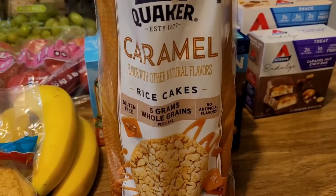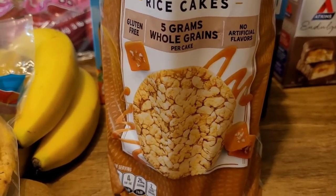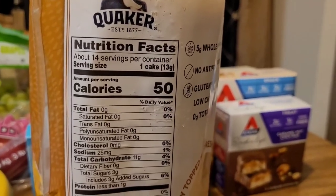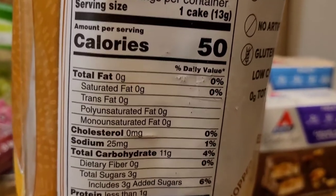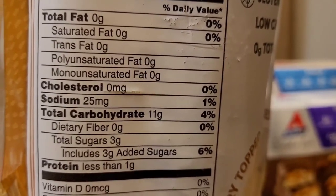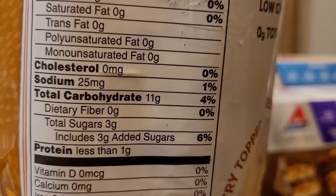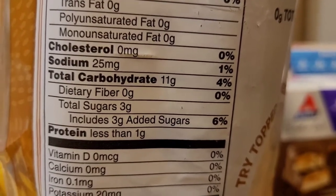When I want something crunchy, I will snack on some caramel rice cakes. They have five whole grains, are gluten-free, and have no artificial flavor. Let's look at the macros on these rice cakes. As you see, the calories are 50 per cake, and it does have 25 milligrams of sodium. It has 11 carbs. You want to watch that — that's only 4%, but for those who do keto or super low carbs, just take note of that.